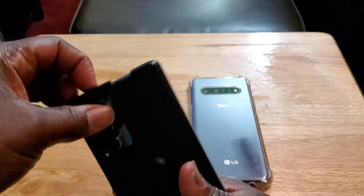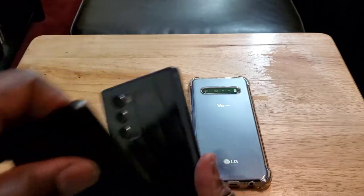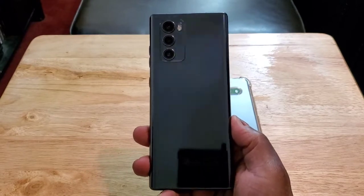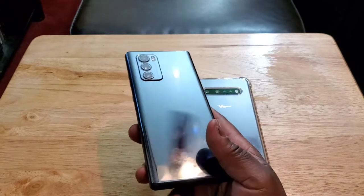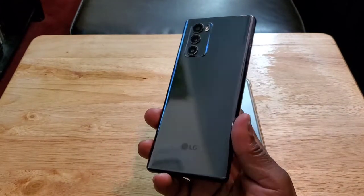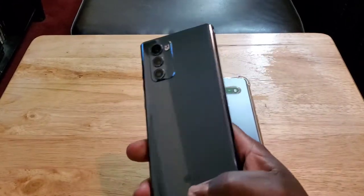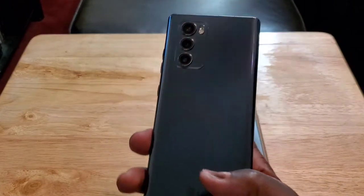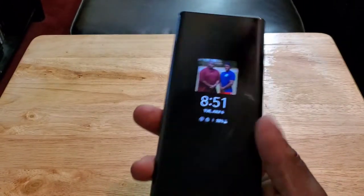Let me take off this case so you can see why I like the design better. This phone just looks so sleek and has that elegant, business-like type look to it. It just looks beautiful. I love the design of this device — I really do, I like it a lot.